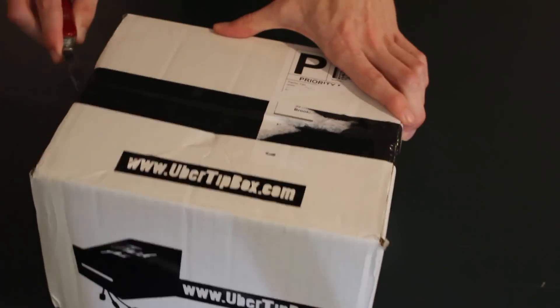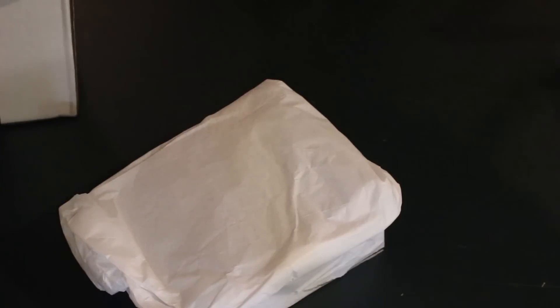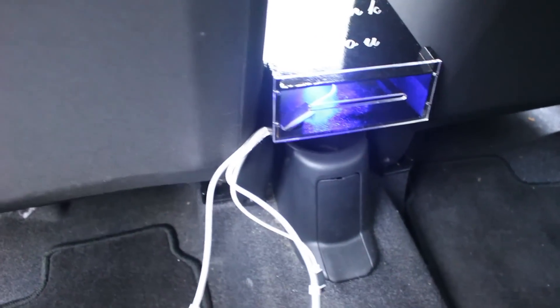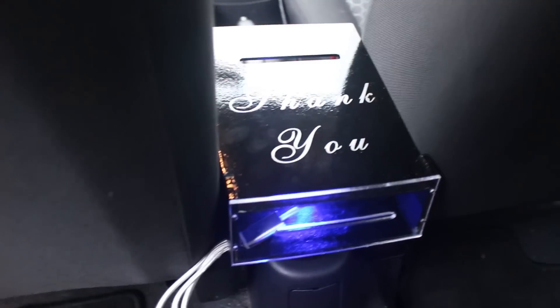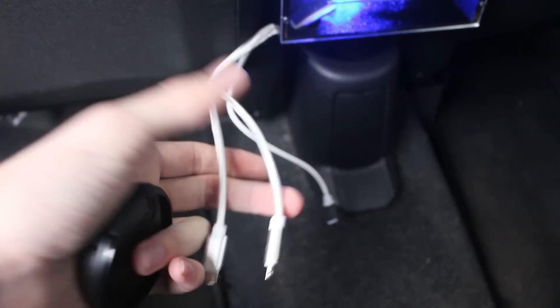Finally, we tested a tip box sent to us by another RSG reader and the founder of ubertipbox.com — check out their website here or in the description. This box is designed to secure to your car's center console using a long velcro strap. Included with the tip box, you'll also receive a high quality braided charging cable compatible with iPhone, Android, and USB-C. The box features a blue LED to illuminate the tip slot and cables, powered by two AA batteries. I actually don't have a center console in my tiny car, but I managed to squeeze it in anyway. I ended up using the velcro strap to affix the box to my two front seat belt connectors. It's not the most secure setup, but it looks fine and it seems to stay put.